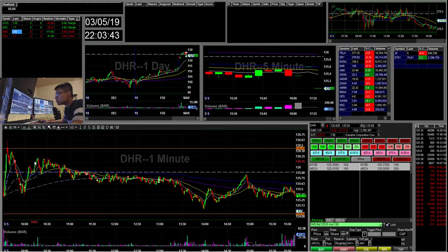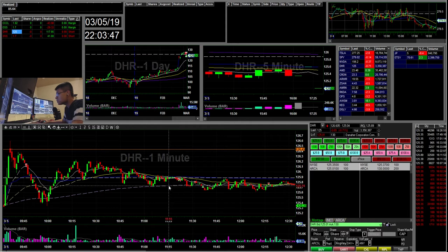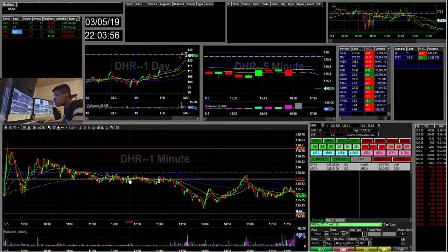I retraded it in the afternoon during this phase. So I started short here because there was this pattern for me — lower highs and then this descending triangle. I started short with my risk off either VWAP or the previous high. Then I added more and covered the rest.